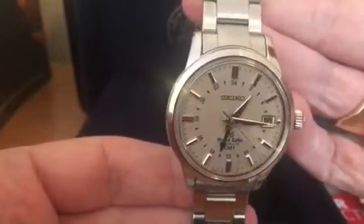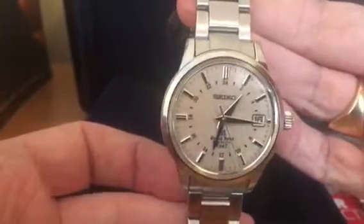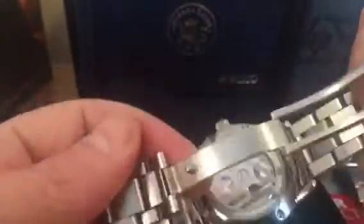I got this from a friend on a watch forum, and I'm quite blown away by the looks of it, to be honest. I wasn't sure what to expect, but it's stunning.